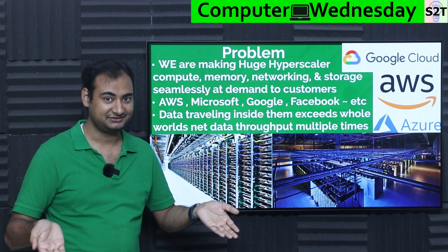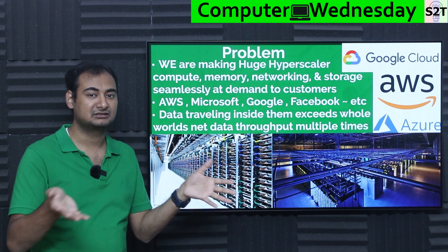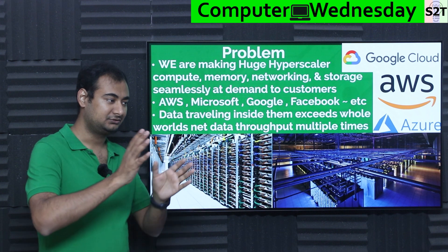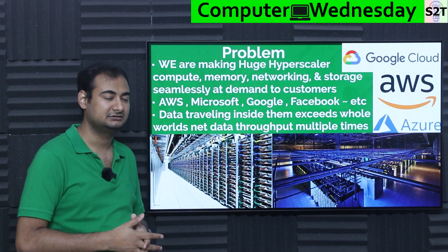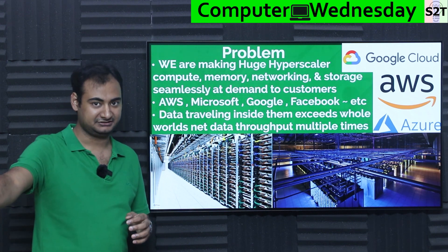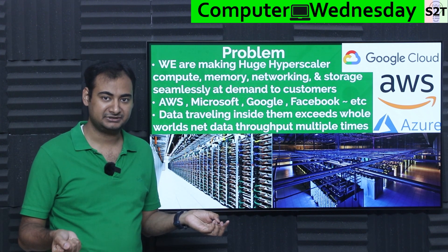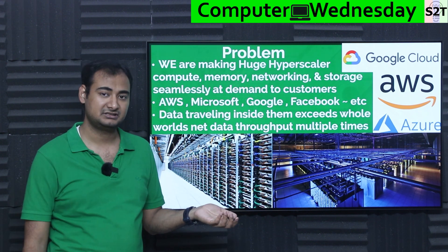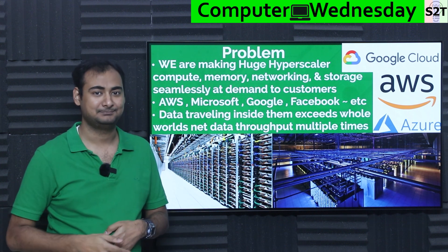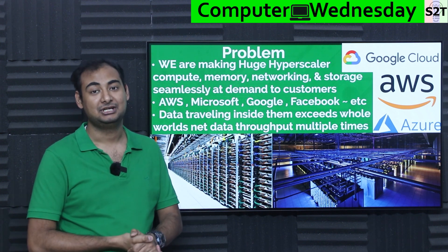Data traveling inside these hyperscalers is exponentially larger than you'd think, because you're literally splitting a computer apart. One Amazon Web Services hyperscaler moves more data internally than the entirety of the planet Earth's internet traffic. You may think the internet is your biggest data source, but if you study the data going between your processor and RAM at any moment, you'll realize that bandwidth is enormous — and that's why we have high-speed connections from CPUs to GPUs.